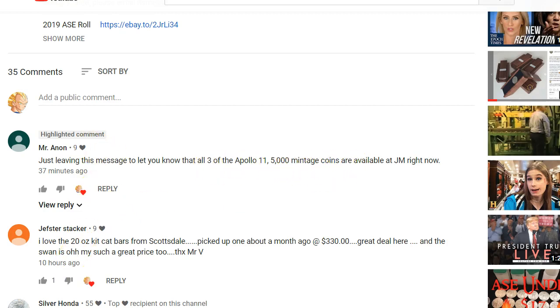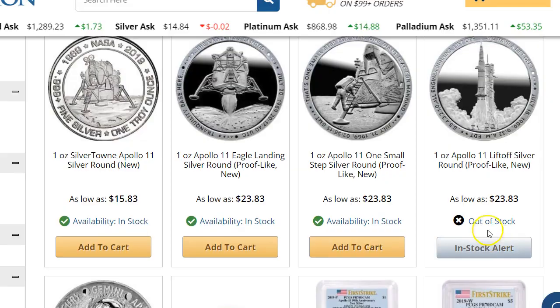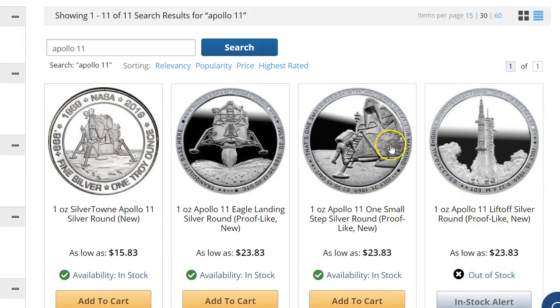So I'm going to switch over to the screen now, and thank you to Mr. Anon. Here's what it looks like. You have the Apollo 11 liftoff, which is sold out and out of stock right now. But this is the new one — Apollo 11 'One Small Step' silver round. That's really cool. I like the design. And they have a handful of these left, I think it was like 8 or 10 left in stock.